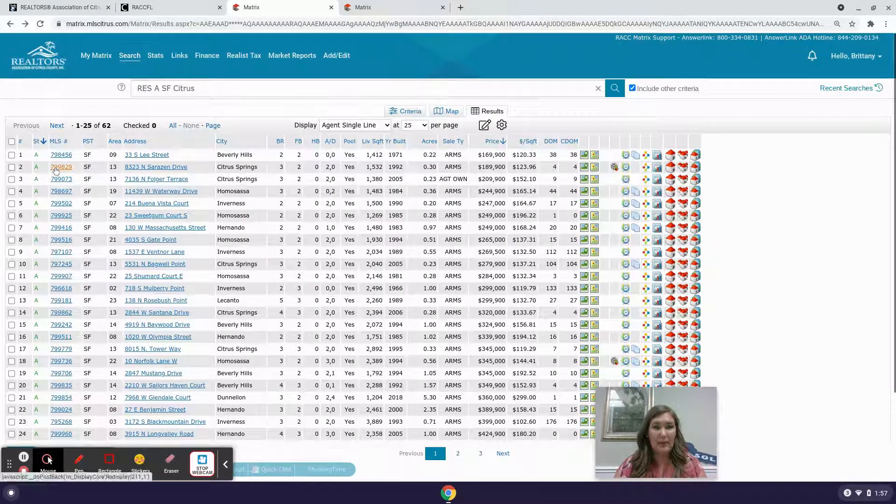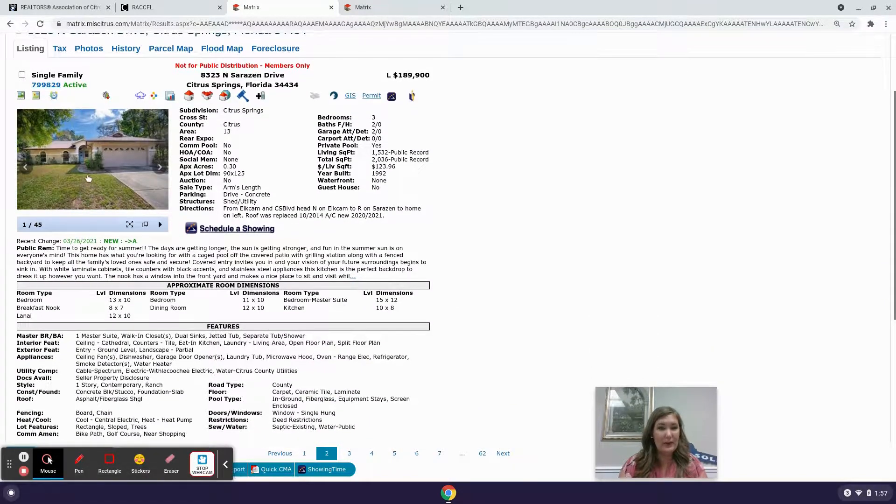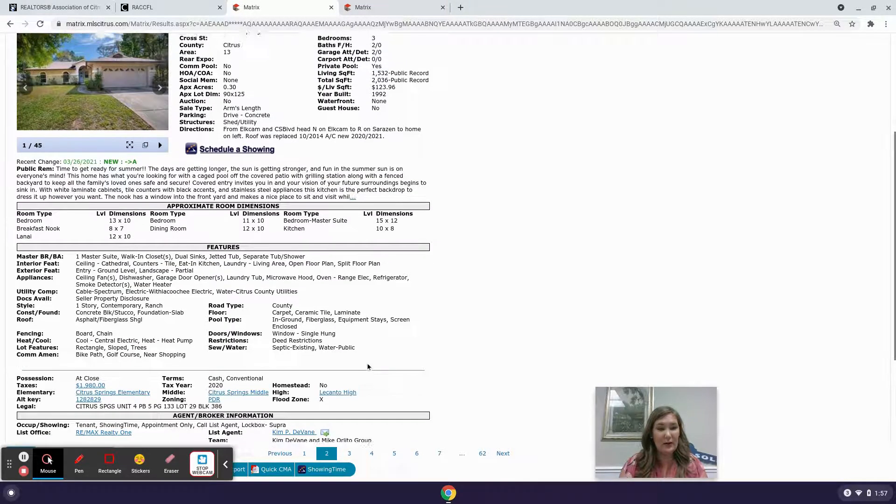This one's priced at $189,900 on Sarazen Drive in Citrus Springs. It's a three-bedroom, two-bathroom, two-car garage, around 1,500 living square footage, built in 1992 on 0.30 acres. This one's just been on the market four days — I'm sure it won't last long. This one also is not in a flood zone.